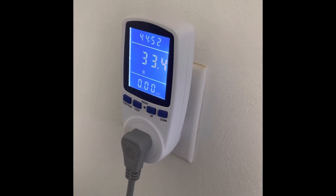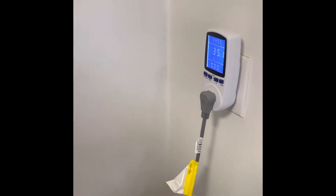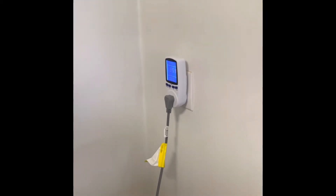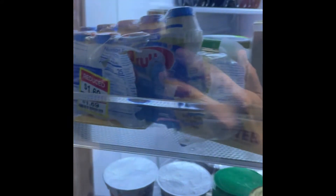When I first plugged it in, it went up to about a little over 400 watt surge. This refrigerator is pretty energy efficient — it's only less than a year old. As you can see, I'm getting power.